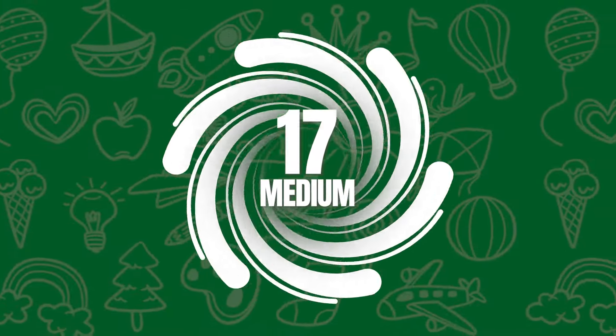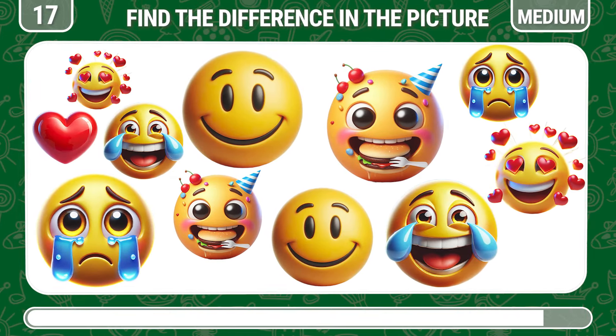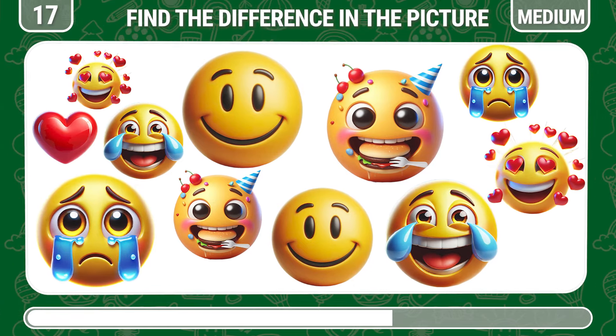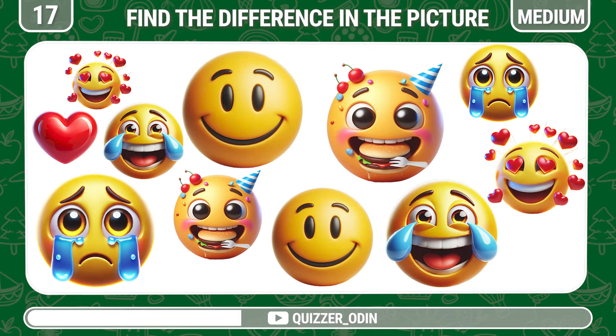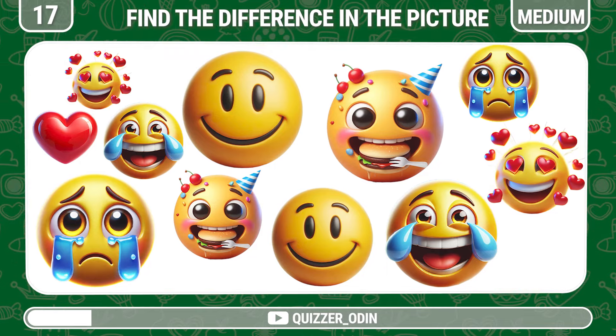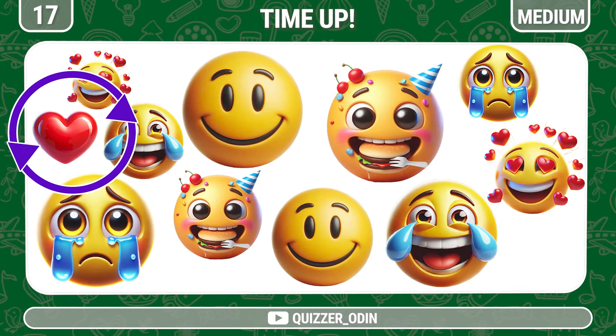Round 17. Look closely at these emojis and guess which emoji is not repeated. The heart emoji does not appear a second time.